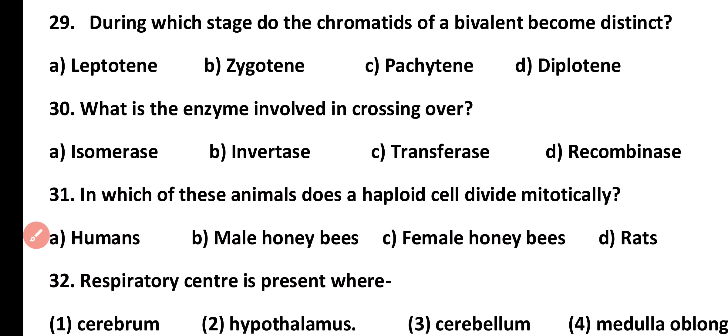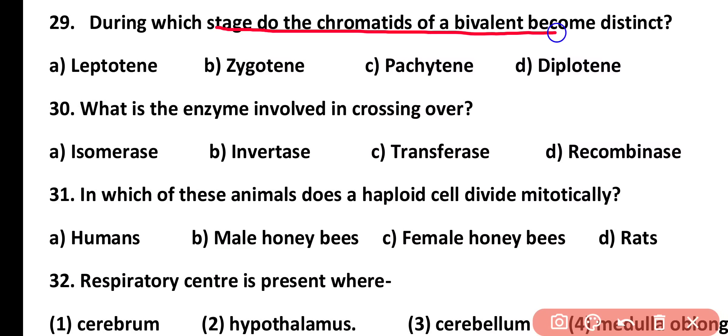Question number 29. During which stage do the chromatids of a bivalent become distinct? Leptotene, zygotene, pachytene, or diplotene. Correct answer is option B. Chromatids of a bivalent become distinct in the zygotene stage.